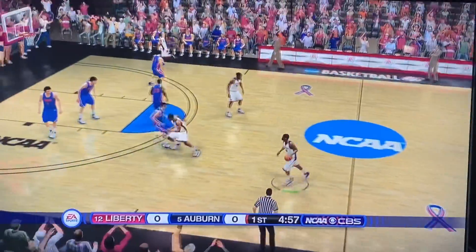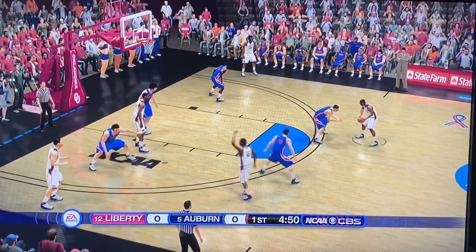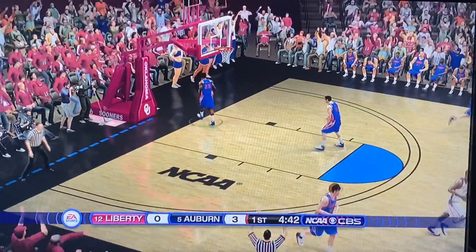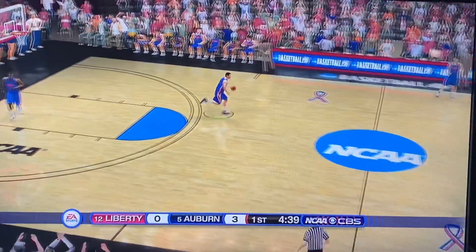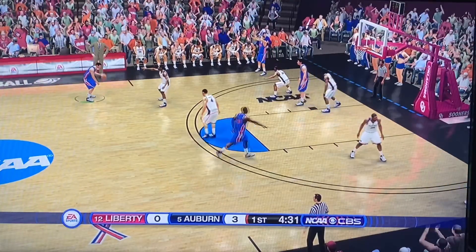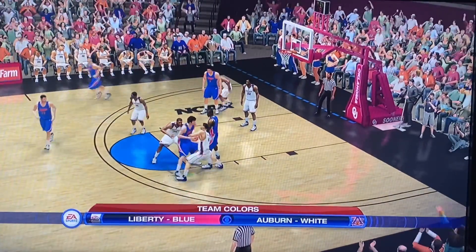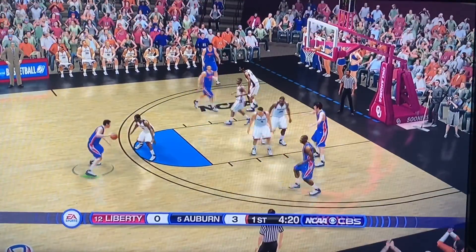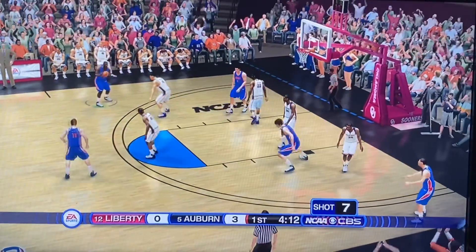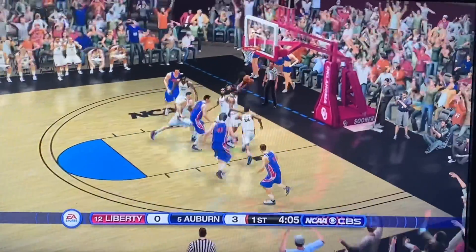The Tigers control the tip and the floor is underway. Auburn's already lining them up and knocking them down. Auburn just came out swinging with a three right off the bat, 20 seconds into the game. Liberty's having trouble getting a shot off here. Looking down low, trying to work in the post — does not get it to go, but they get the offensive rebound. And it falls short. Auburn gets the ball.